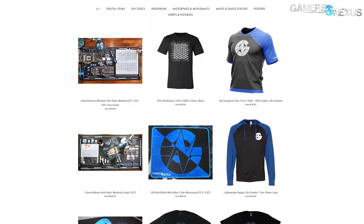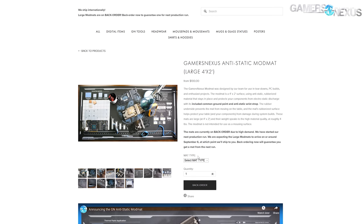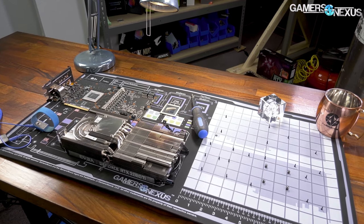Quick GN note: the large mod mats are back up for backorder on the store. We put a hold on ordering due to the tariffs, figured it all out, and didn't have to raise the prices. If you want to backorder the next round, it's on store.gamesnexus.net. The medium ones, like the one in front of me, are in stock already, so you can go to the store for that.